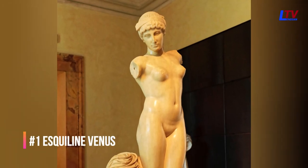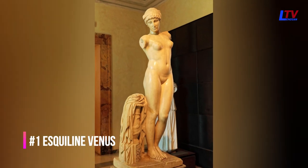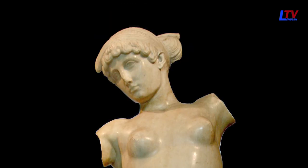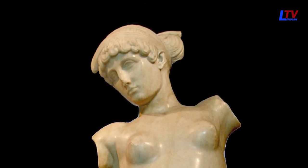The Esquiline Venus is a statue of Venus that was created during the Roman era, and it is believed that the head of the statue is a depiction of Cleopatra VII. The statue is made of marble and was discovered in Rome in the 17th century.